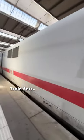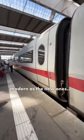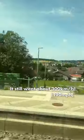Unfortunately I got one of the old train sets, so it doesn't look as modern as the new ones, but it still went 300 kilometers per hour at some points in the journey.